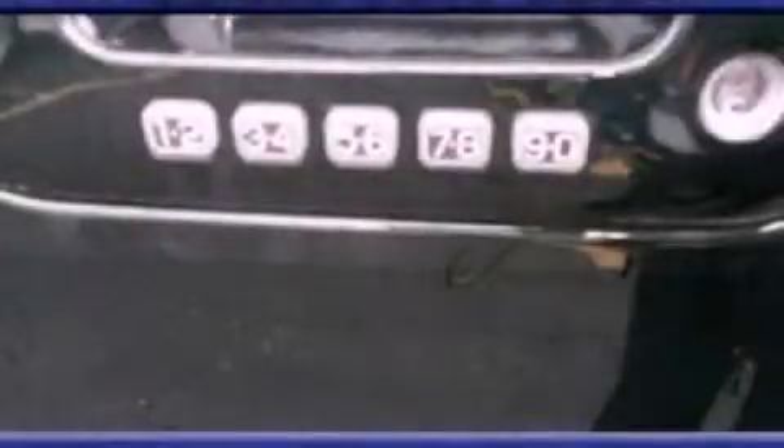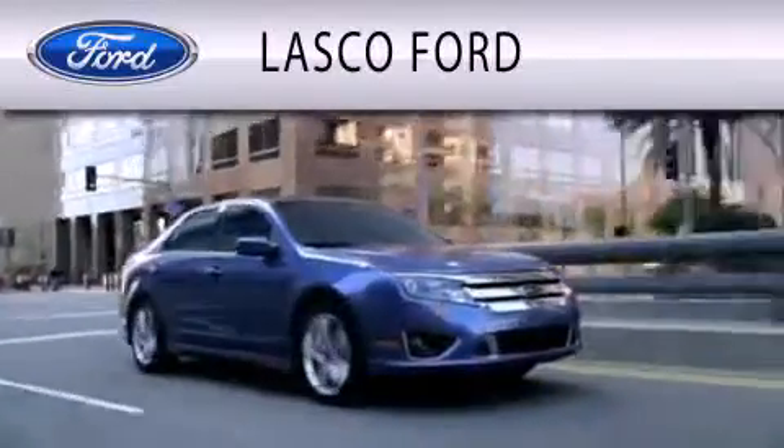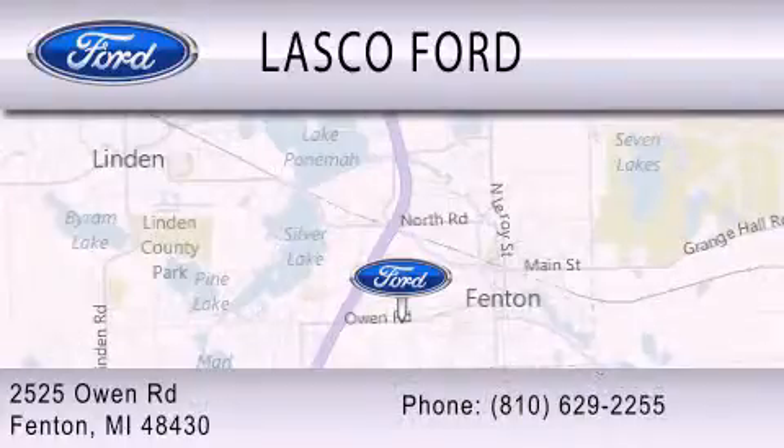Contact us today to arrange your test drive. Lasco Ford is dedicated to doing everything possible to ensure that the experience you have selecting your vehicle is as pleasant as possible. We're located at 2525 Owen Road in Fenton.